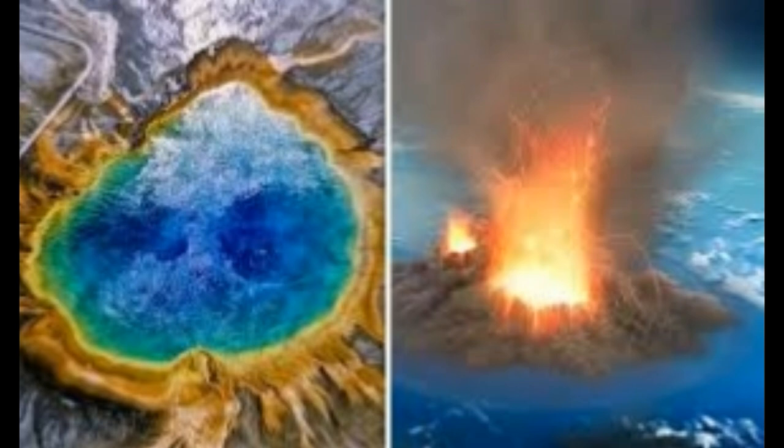Yellowstone supervolcano is on the move. Scientists revealed this after noticing the potentially catastrophic caldera is shifting, which could cause an eruption. The signs they look at include gas buildup and gas emissions, steam, geothermal and hydrothermal activity of the supervolcano, steam buildup, and temperature.